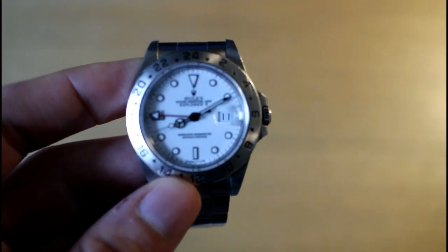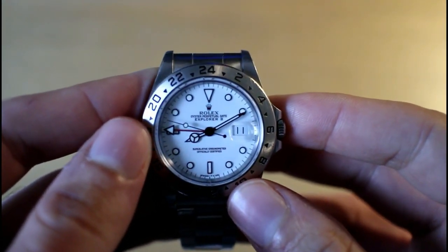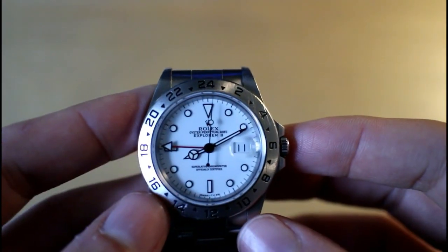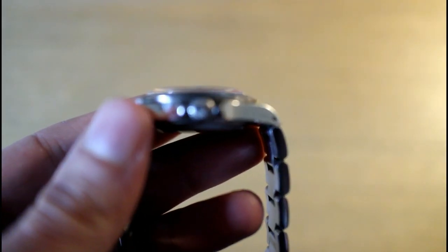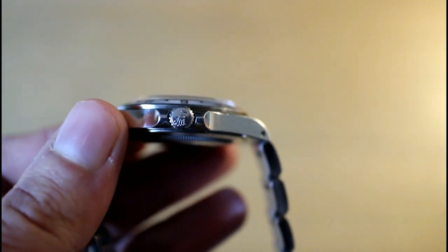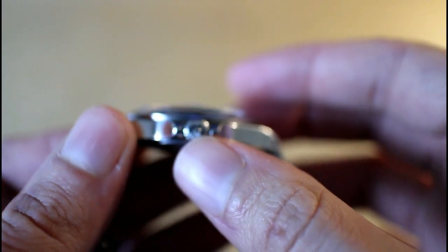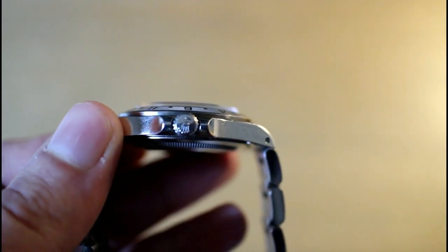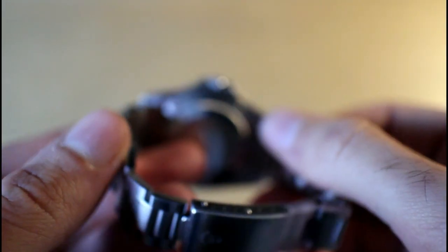The movement inside this watch is the Rolex 3185, beating at 28,800 beats per hour, giving a nice smooth sweep. They're known to be extremely accurate, they're certified chronometers, and they're very reliable — a true workhorse. Over the years they've added Parachrom hairsprings and other enhancements, but the movement hasn't been drastically changed even in the current version. The crown is a single-dash crown — not the Triplock crown, so there's no rubber gasket — but it's still good for 100 meters of water resistance.